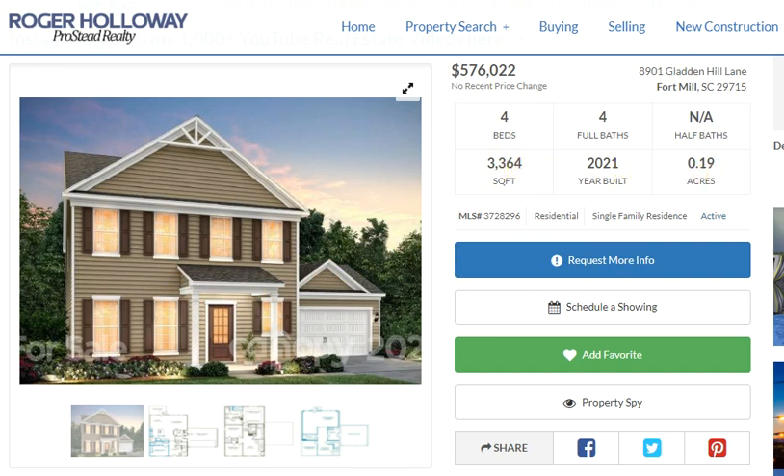By the way, if you're out of town and you want me to go shoot a video of the neighborhood and the actual lot that this is proposed to be built on — because this is not yet built, it's proposed — you have an opportunity to get in on the ground floor. And oh, did I say Fort Mill Schools? Fort Mill School District.